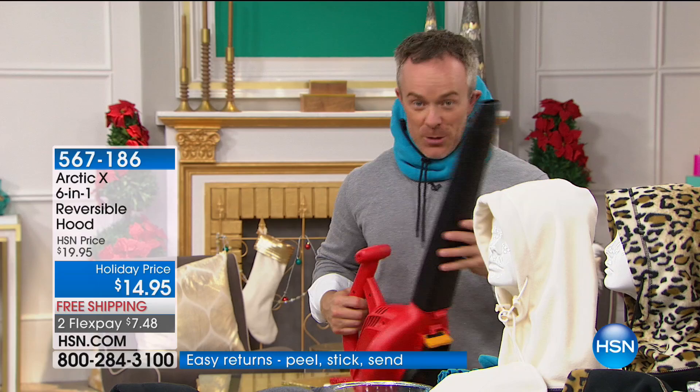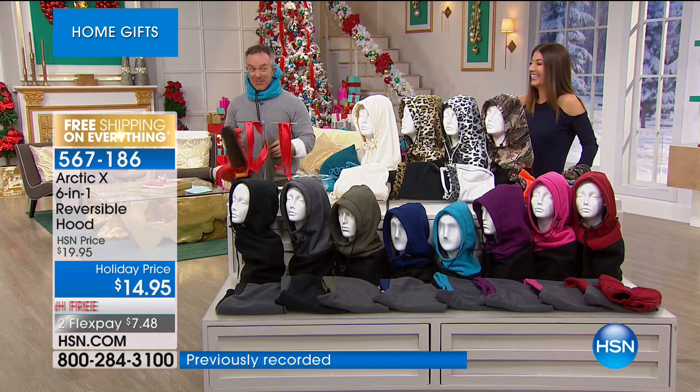Let me show you this fun example — bring out the leaf blower. Sarah's never seen this before. It's windy, right? I'm going to put on my Arctic X and look what happens.